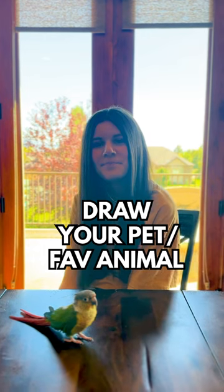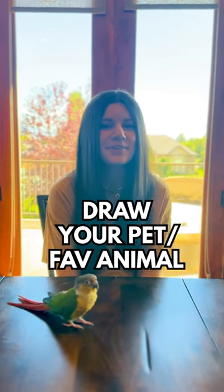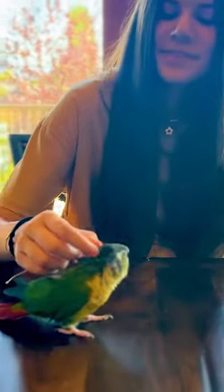What's the challenge for next week? Draw your favorite pet. Or just a pet — their pet, my favorite. If you don't have a pet, you could draw your favorite animal.